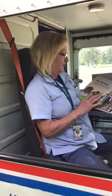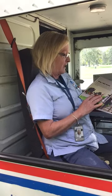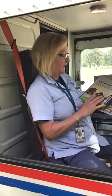Mail carriers deliver letters, magazines, store advertisements, and small boxes. They deliver mail six days a week.